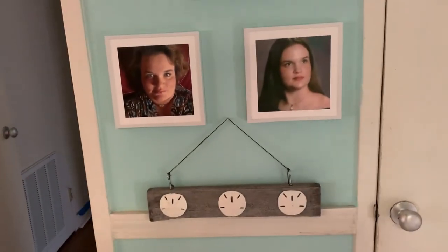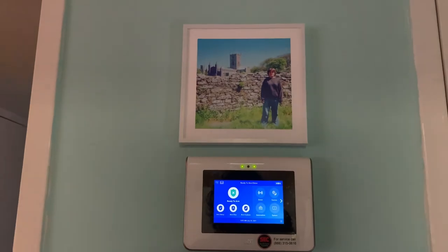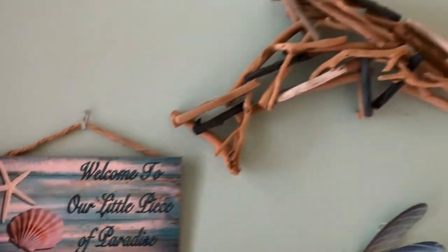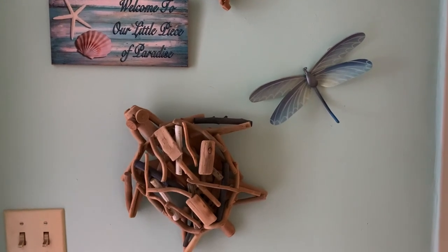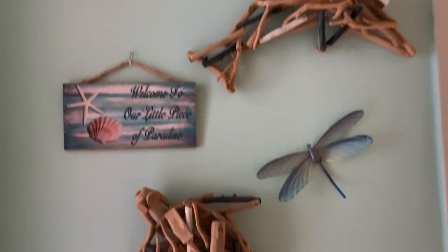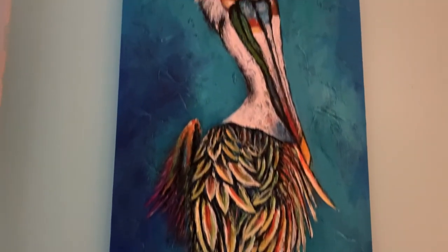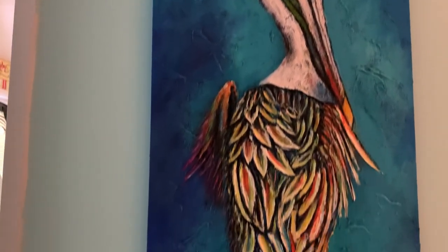Here we come to the entryway. There are my starfish or sand dollars, and my alarm system. Welcome to our little piece of paradise. My driftwood dolphin, my driftwood turtle, and my dragonflies from the gallery at St. Thomas. And then of course my pelican — big and beautiful. He's about 40 inches tall by 24.